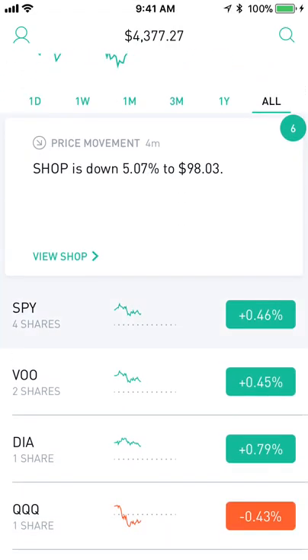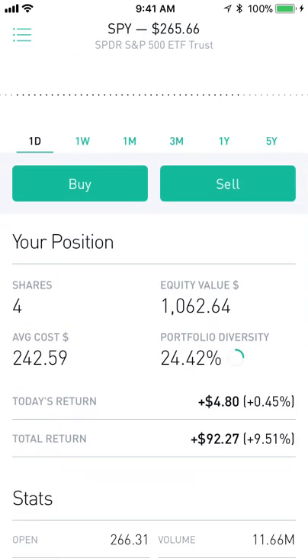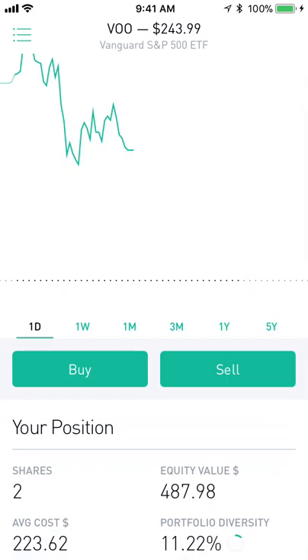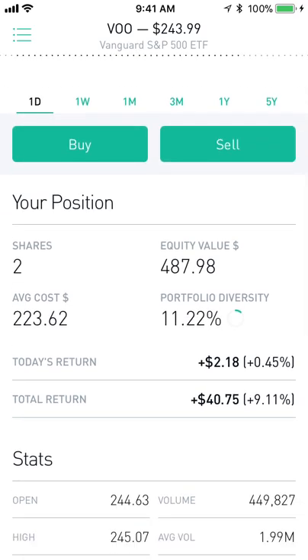One of my biggest positions is SPY, which is an S&P 500 ETF by SPDR. I'm up $92 at 9.5% — definitely one of my best investments. Investing in the S&P is such a good idea for anybody who's new. I also have VOO, another S&P 500 ETF, this one by Vanguard, which has a smaller expense ratio so I'd definitely recommend it over SPY. I'm keeping SPY just to track my position over a long period of time.